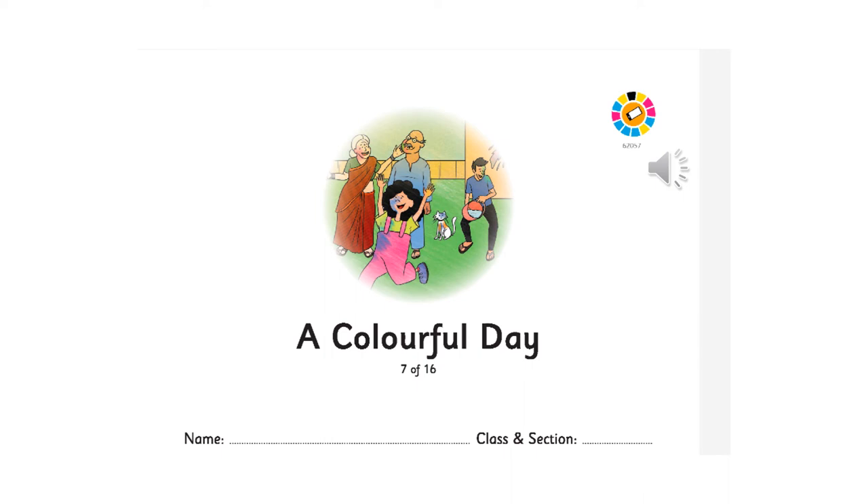Today we are going to do the prediction of the next story — 'The Colourful Day.' In prediction, what do we do? We see the pictures and say what the book is about.